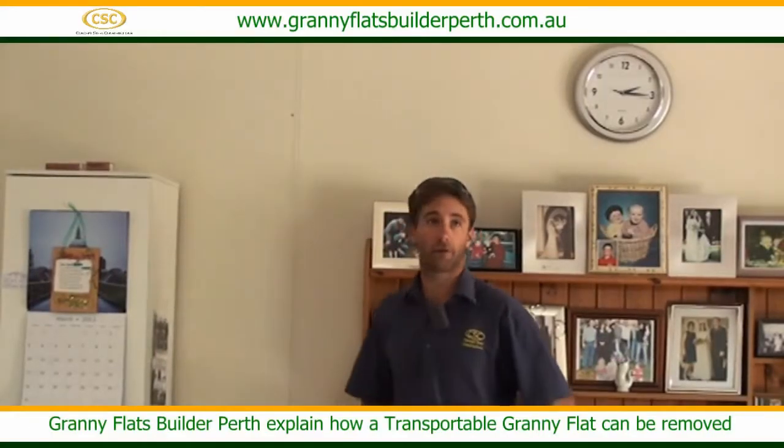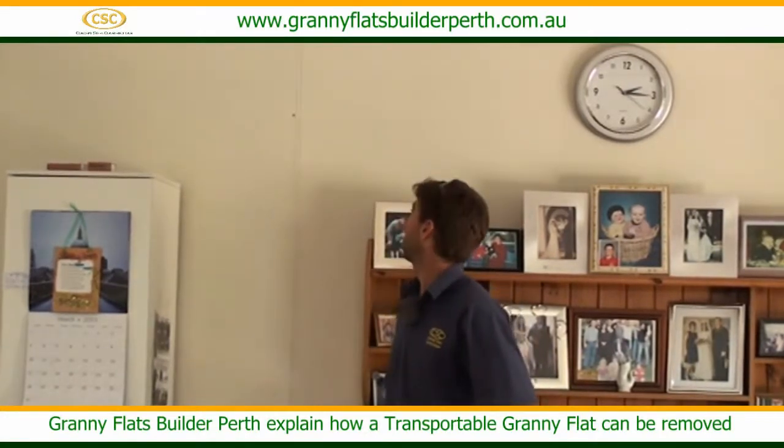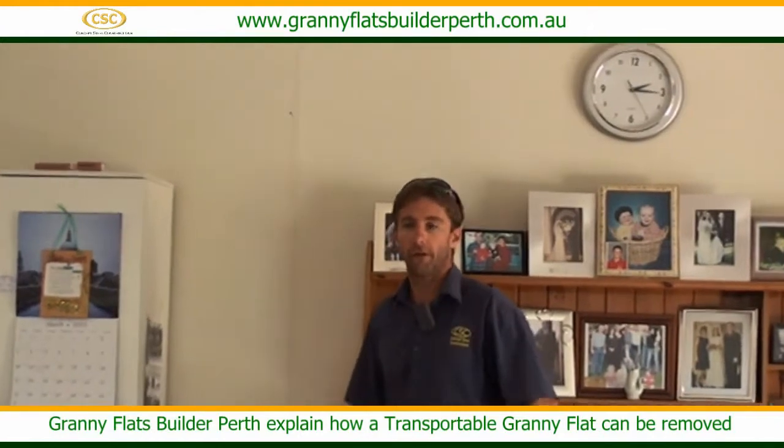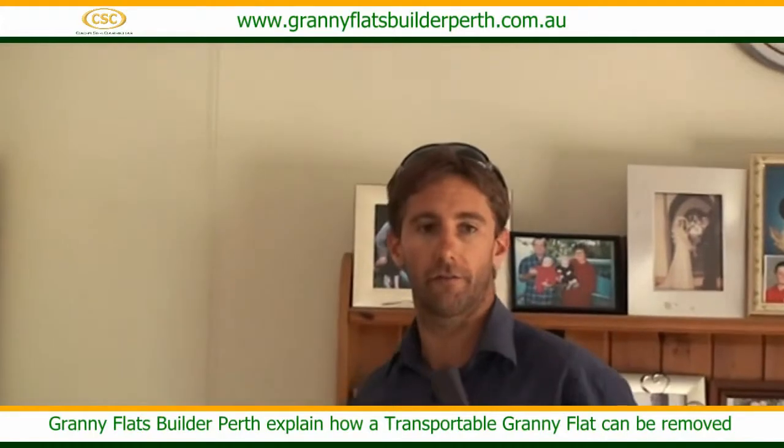I'm just showing you another job that's a bit different from other jobs. This one was built as a transportable building, and it was built on site instead of in a yard and then trucked out on site.